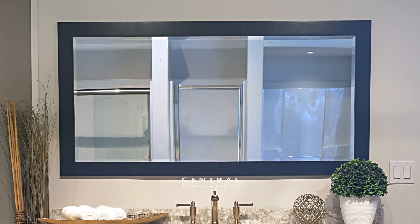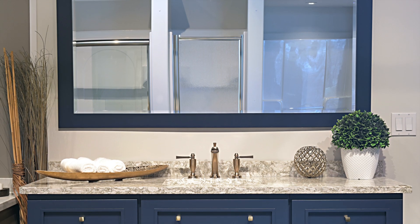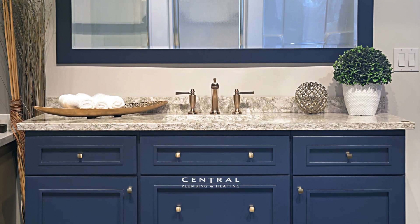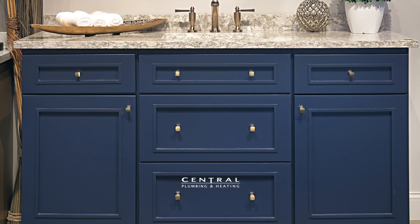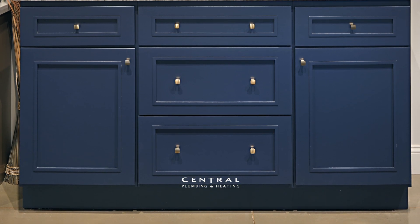Today we will be highlighting a Bertch Cobalt vanity ensemble that is in our bath and kitchen showroom here at Central Plumbing and Heating in Schenectady, New York. A popular remodeling trend in bathrooms currently is utilizing a very bold color when it comes to cabinetry, such as green or blue, like this cobalt vanity.